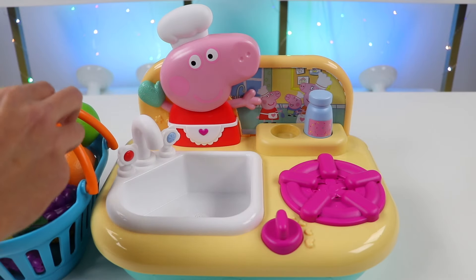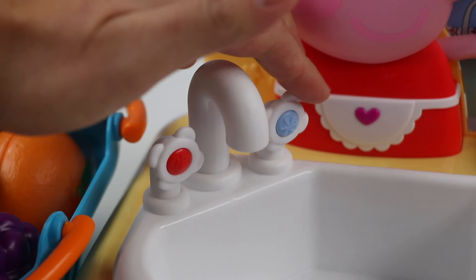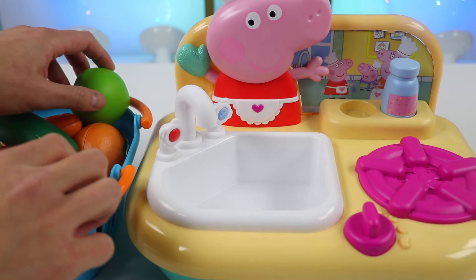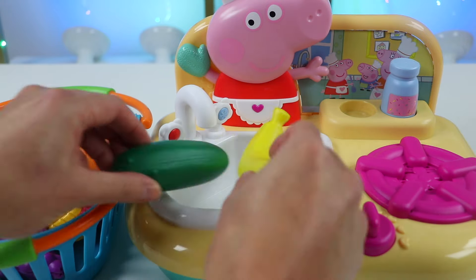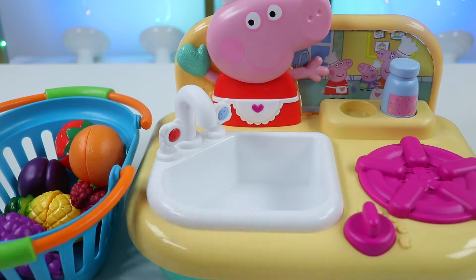Now I'll use my Peppa Pig kitchen sink to wash our fruits and veggies. Let's get the water running. We're going to wash all of our fruits and veggies — this part is very important. Fruits and veggies are very good for you, but make sure you wash them properly. They might look good to eat on the outside, but you never know. So always wash them.